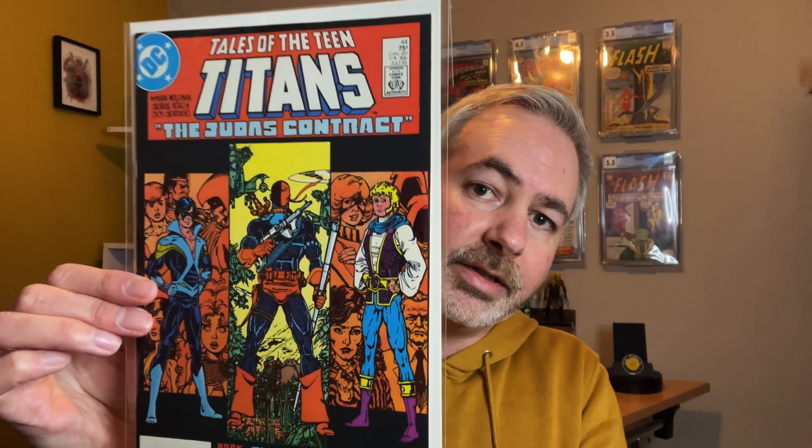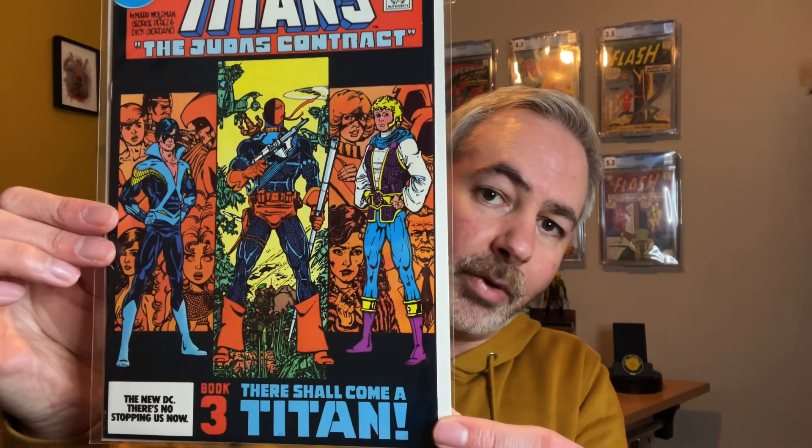I did already have a copy of this in the collection, but I've added this one as it's a nicer copy than what I had previously. This is Tales of the Teen Titans Issue Number 44, and this is the first appearance of Nightwing. Again, this is from the same collection.